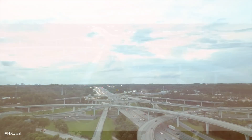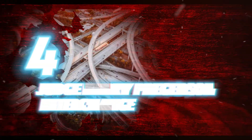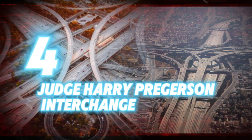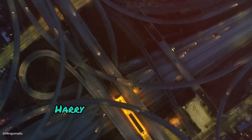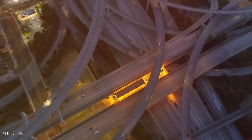Before we move on, this video deserves a like, so don't hesitate — hit that like button. Next up is a stacked interchange in California: the Judge Harry Pregerson interchange. This 130-foot tall beast lets cars enter and exit in pretty much any direction you can imagine.